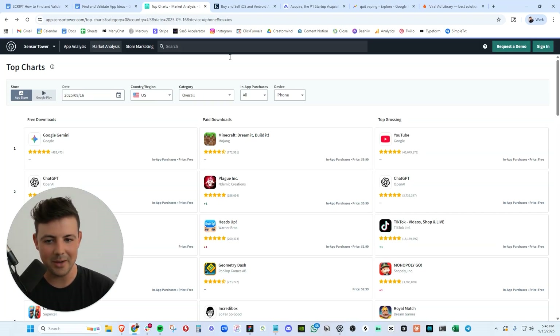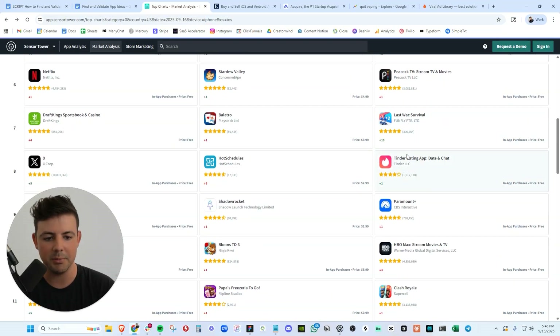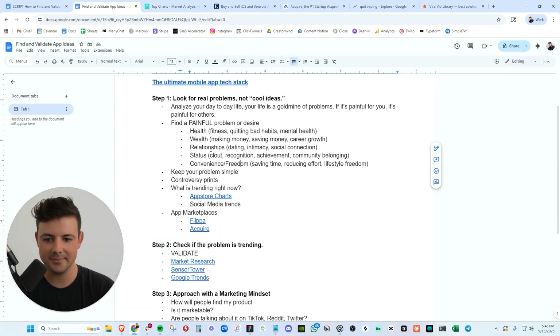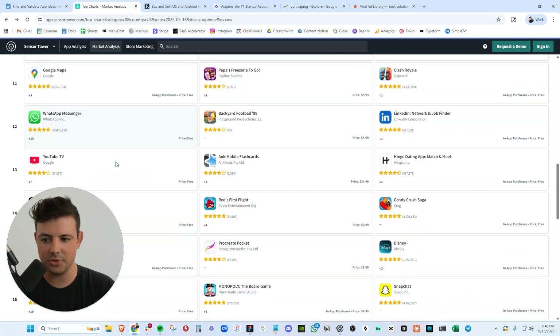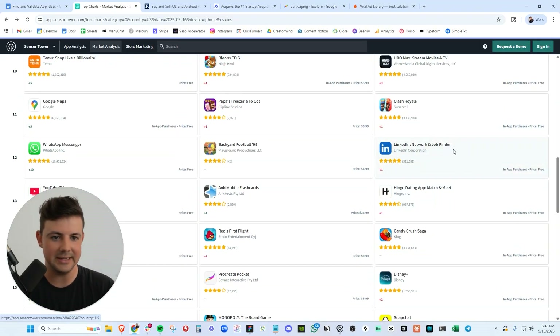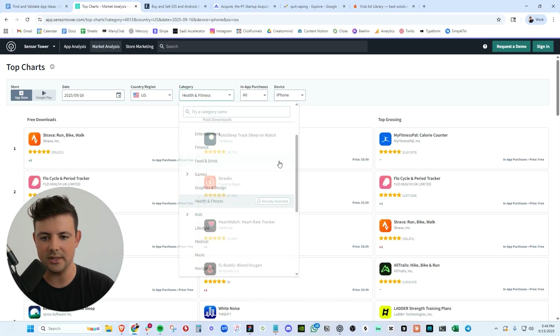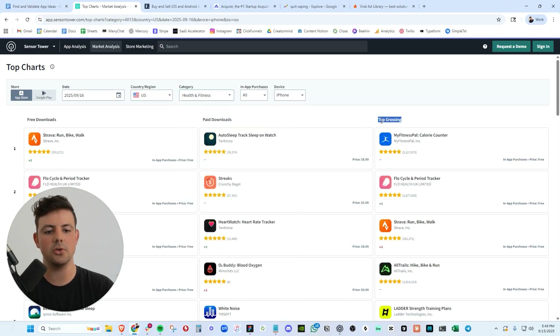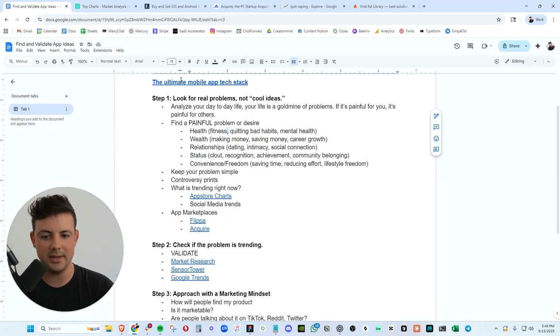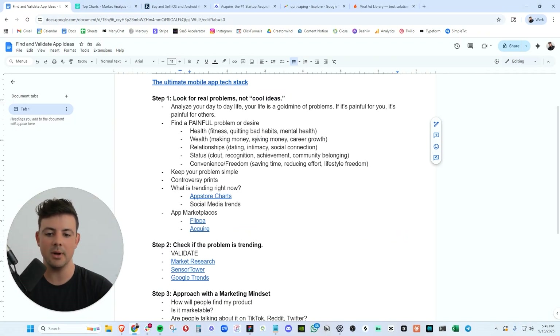If we look at the top charts — the top grossing apps — we can ignore YouTube and all the massive companies, but we have Tinder: relationships. One of the top trending apps, X: status. Instagram: status. Hinge: dating. LinkedIn: status. We can even go on Sensor Tower and break down different niches. We can see the top grossing apps in the health and wellness niche — MyFitnessPal, health, fitness. You can browse through the top apps and see which ideas are making the most money. We want to keep our problem simple, especially for the MVP.